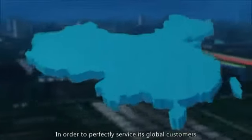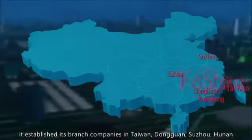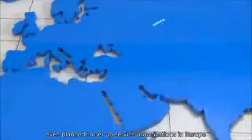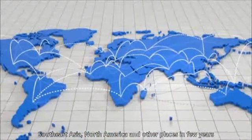In order to perfectly service its global customers, it established its branch companies in Taiwan, Dongguan, Suzhou, Hunan, Hong Kong, Foshan, Wuhan, Chongqing, and other places, and even planned to set up service organizations in Europe, Southeast Asia, North America, and other places in a few years.